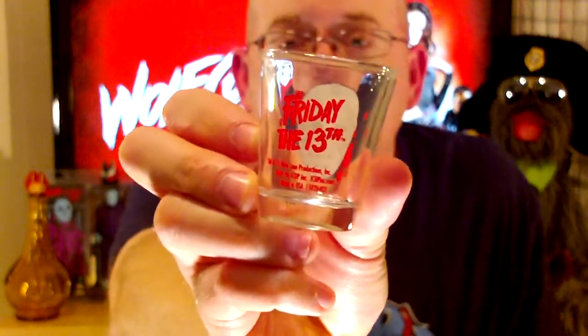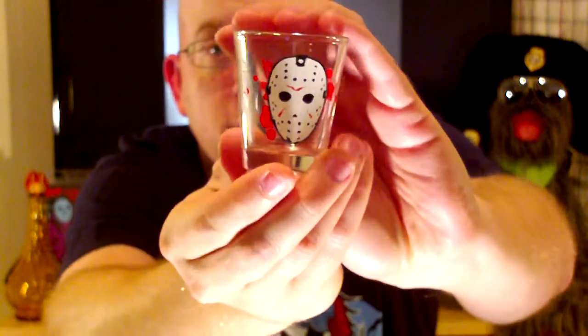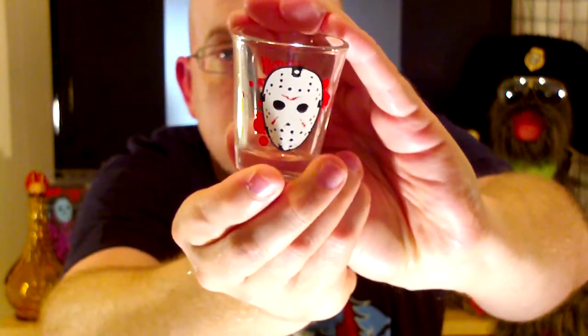It says Friday the 13th on the front, and on the front you've got a little hockey mask — Jason Voorhees. I don't have any whiskey in the house though.